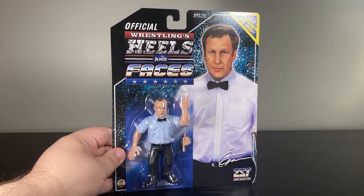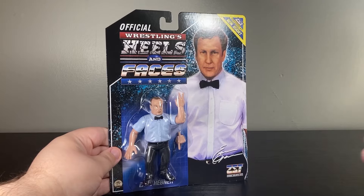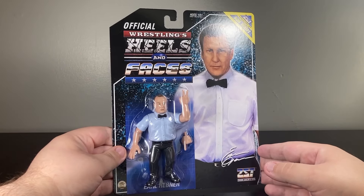From Zombie Sailor Toys and their Wrestling's Heels and Faces line, this is good ol' Earl Hebner. Earl Hebner, of course, is one of the most famous referees of all time.